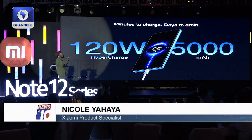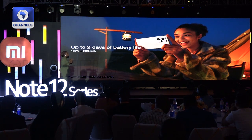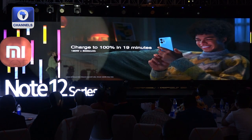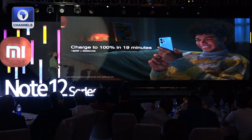By charging your device, it can last for up to two days of battery life. You might be wondering, if this is such a big battery, how long is it going to take to charge? It will take you just 19 minutes to charge your device from zero to 100.